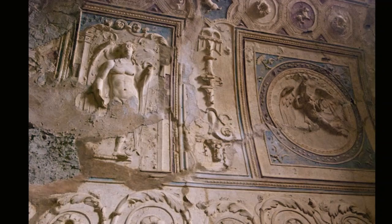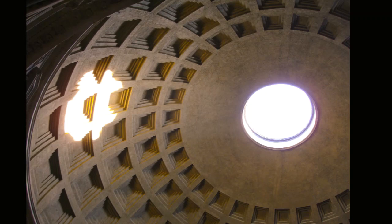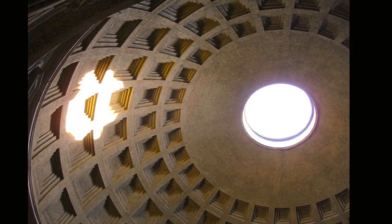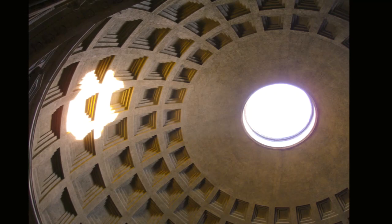Roman engineering prowess and the discovery of concrete culminated in their unparalleled architectural achievement, the Pantheon. Having an interior diameter of 142 feet at its base, the Pantheon remains the largest unreinforced concrete dome ever constructed.